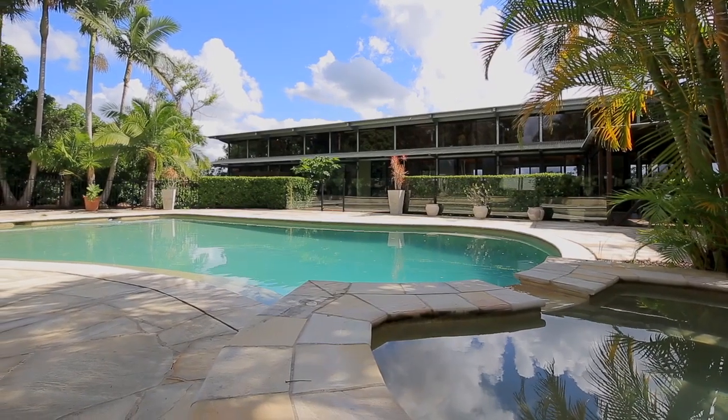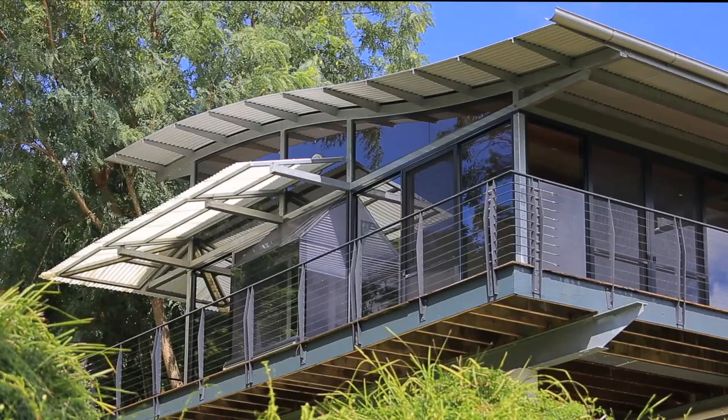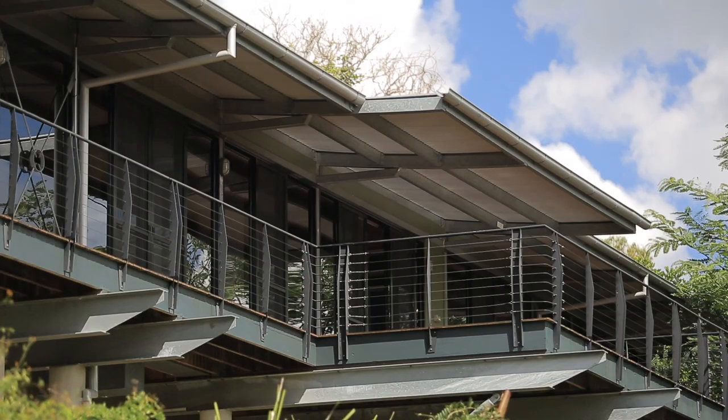Hi, I'm Nick Cimaro and welcome to 15 Royston Street Brookfield, an architectural masterpiece. This residence is the absolute pinnacle of prestige living in Brookfield and offers you a once-in-a-lifetime opportunity to secure your family's lifestyle future.